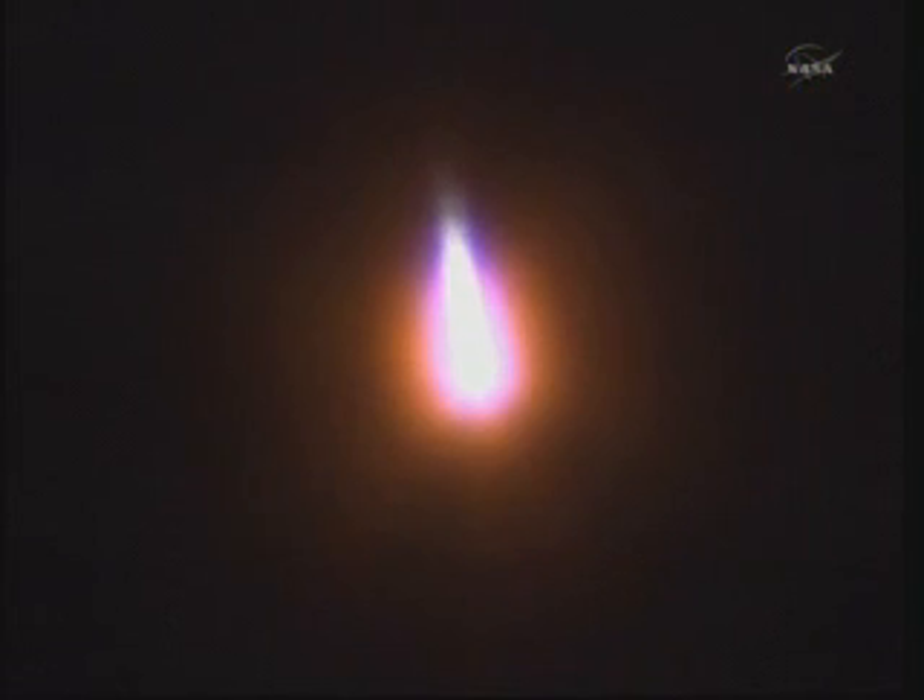Standing by for the jettison of the four strap-on boosters. One minute and 58 seconds into the launch — launch vehicle parameters are phenomenal. The crew feels great.